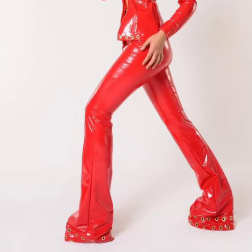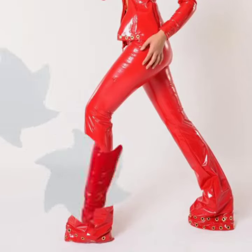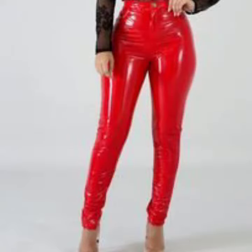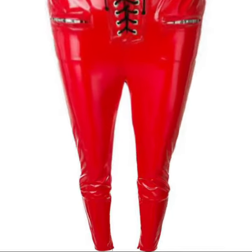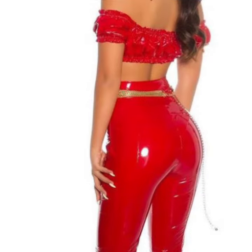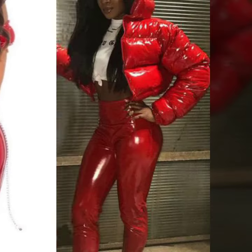Hello friends, welcome back to my YouTube channel. Today I will talk about a more stylish and gorgeous collection of the most wearing and most demanding women's collection — elastics and leather red pants designs, tight pants and legging designs. Different designs, different ideas for you.